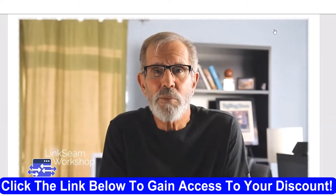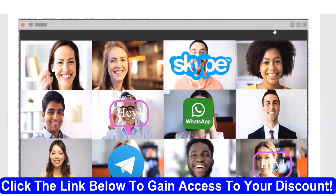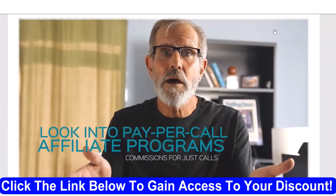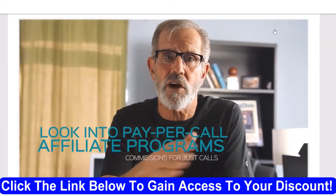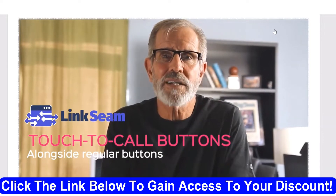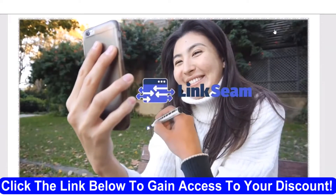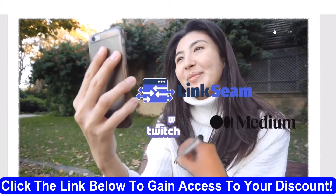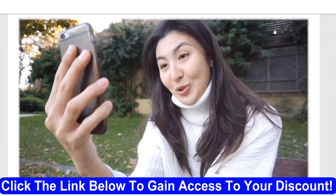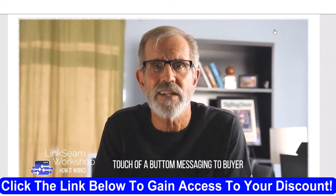How powerful is that for sales? Supported messenger apps include Facebook Messenger, Skype, WhatsApp, Telegram, and others. LSM technology can also automatically open an email app on the buyer's phone and even let the buyer call a number you want. There are many pay-per-call affiliate programs that pay great commissions just for calls, even if people don't buy anything. LinkSeam allows you to add touch-to-call buttons alongside regular buttons, and can even let your prospects directly message you on platforms like Twitch, Medium, SoundCloud, and Spotify for maximum reach.